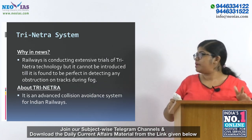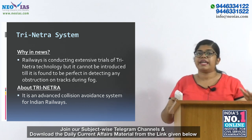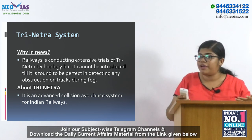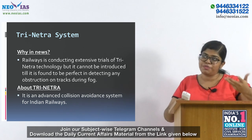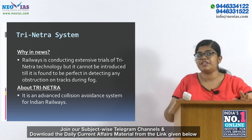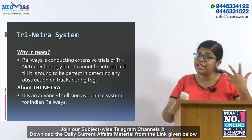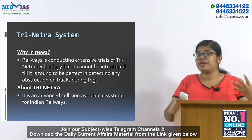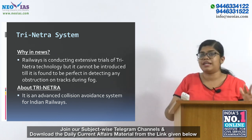Coming to the first topic, Trinatra system. This is in news because the railways are conducting trials of Trinatra technology, but it cannot be introduced until it is found to be perfect in detecting any obstruction on the track. It is going to be used by railways on foggy days, because if there is an obstruction on the railway track, they cannot detect it — but with Trinatra technology they can. First, enough trials must confirm that it is working.